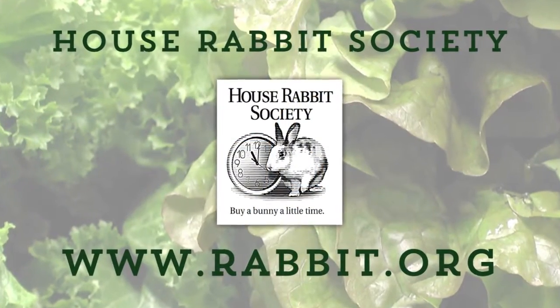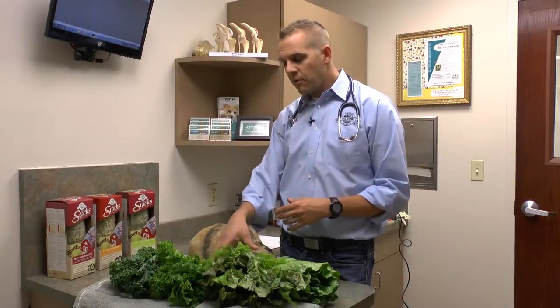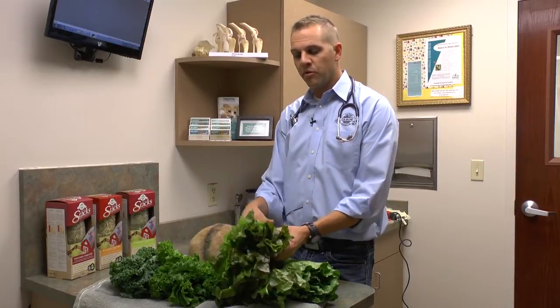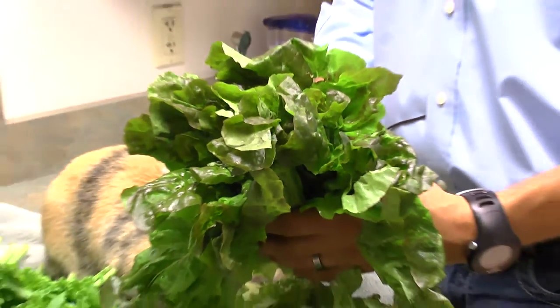Many good types of dark leafy greens are out there. A great place to start for everybody is to go to the House Rabbit Society's website, which is rabbit.org, where they have an entire list of appropriate fresh greens. Greens that I really like and good basic ones to start with would be things like red leaf lettuce, green leaf lettuce, bib lettuce, carrot tops, dandelion greens, mustard greens. Diversity is good, but with an animal who hasn't had a lot of greens we want to start basic.